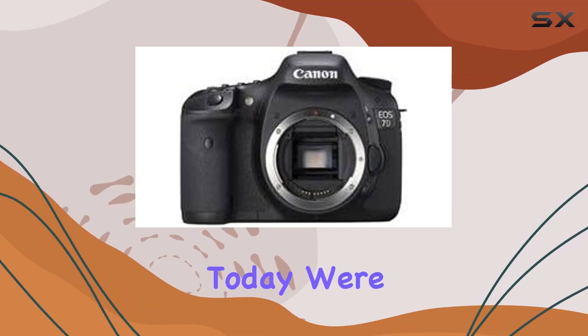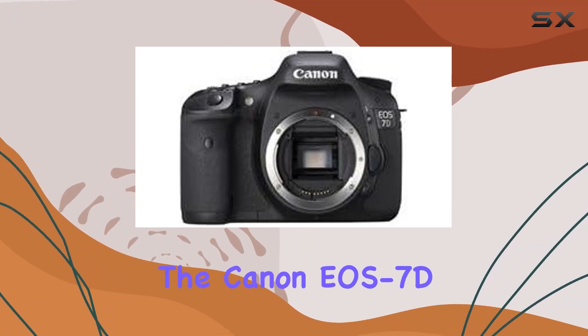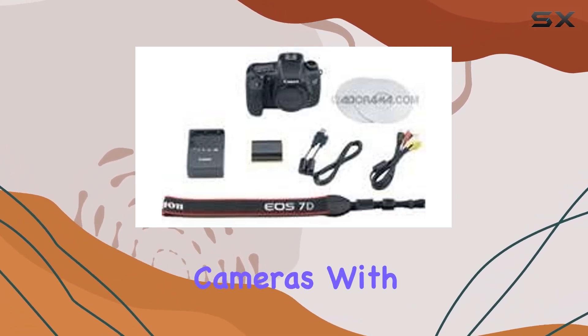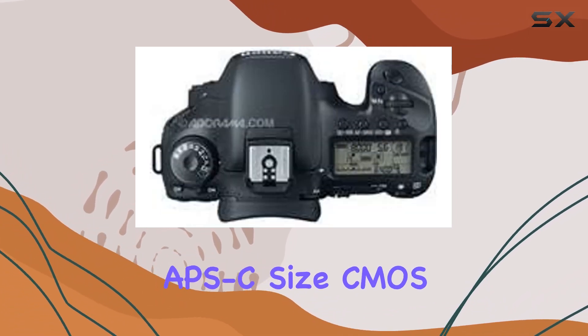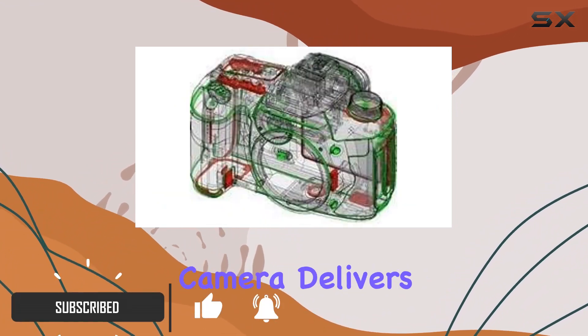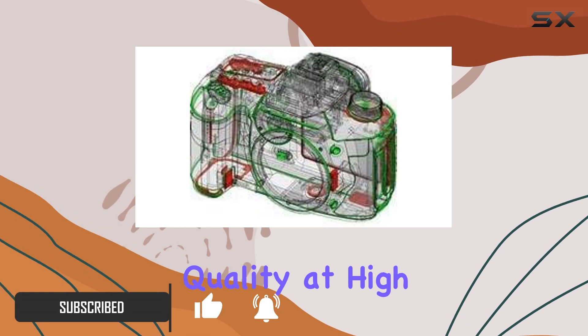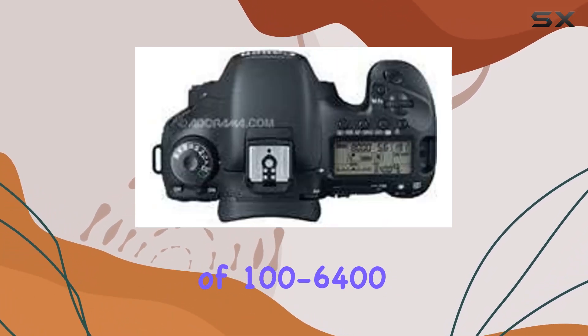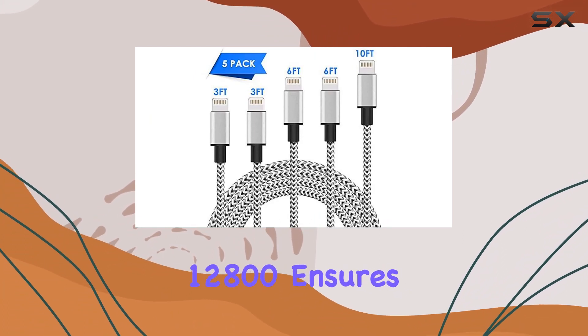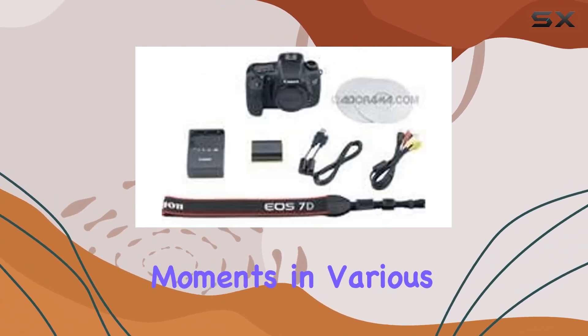Hey everyone, today we're diving into the Canon EOS 7D, a powerhouse in the world of digital SLR cameras. With its 18 megapixel APS-C size CMOS sensor and dual DIGIC 4 image processors, this camera delivers stunning image quality at high shutter speeds. The ISO range of 100–6400, expandable to 12,800, ensures you can capture moments in various lighting conditions.